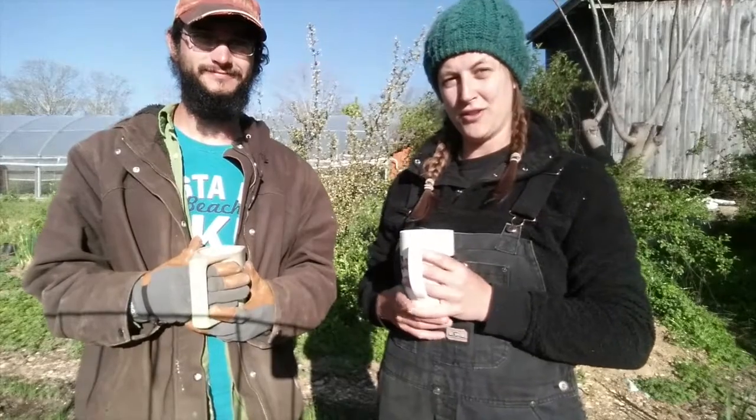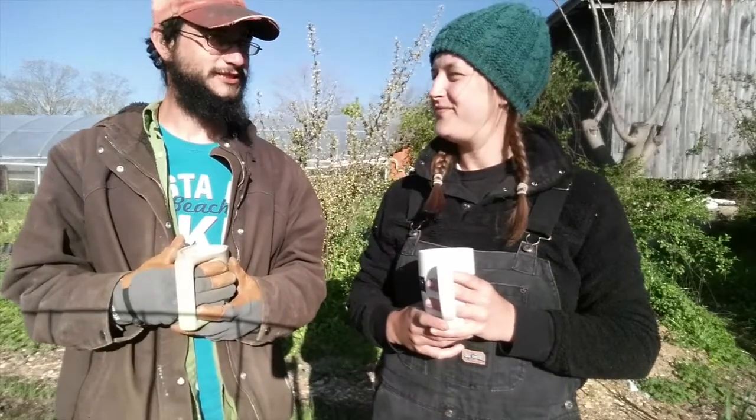Good morning! Welcome back, this is the Road to Free a Farm. We're here to tell you about our week at Spiral Ridge Permaculture as their interns this year. This is the seventh week.